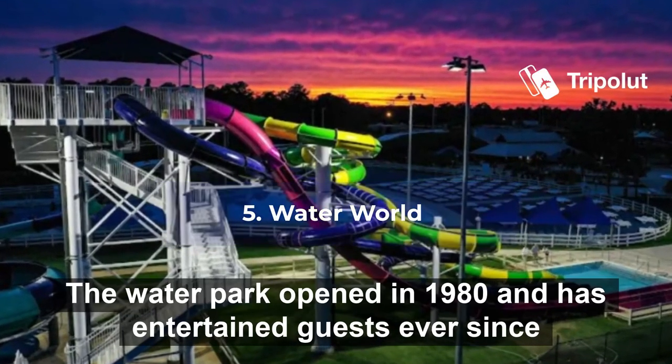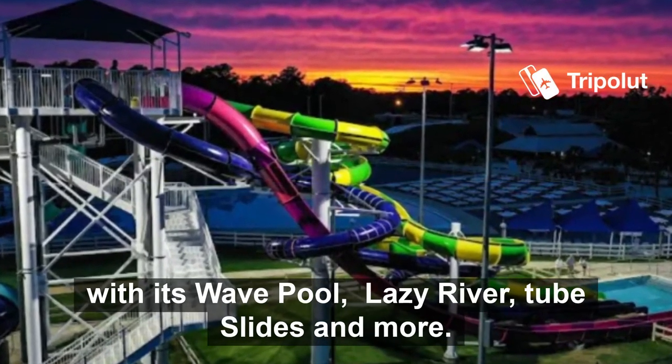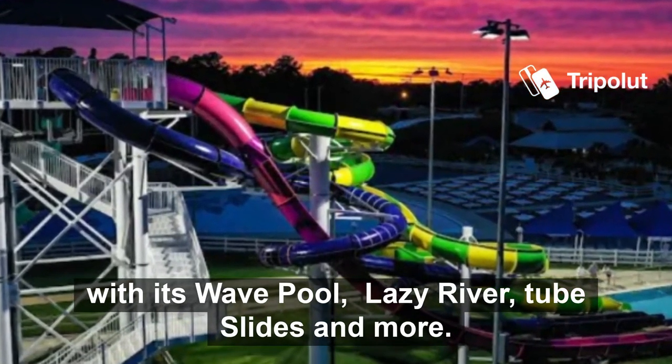Number five is Water World. The water park opened in 1980 and has entertained guests ever since with its wave pool, lazy river, tube slides, and more.